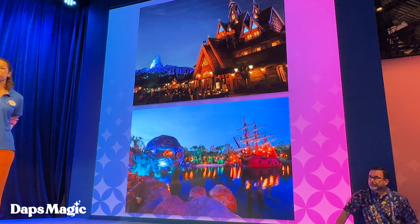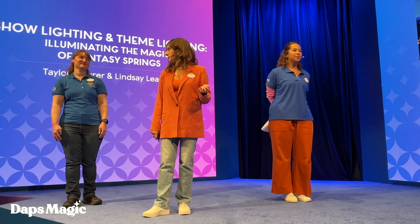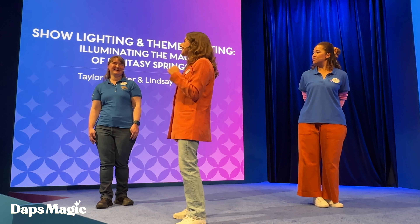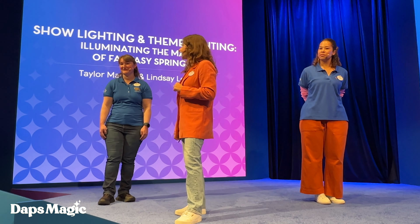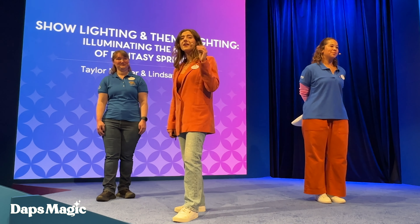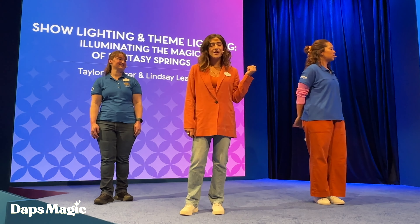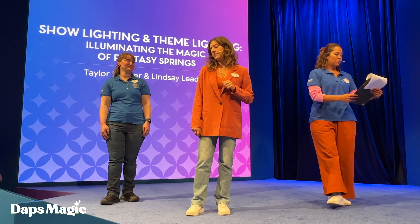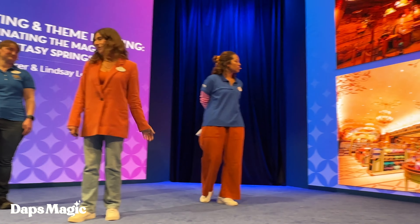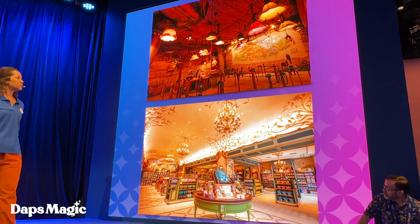Fantasy Springs is the single largest land expansion for any resort in the Disney portfolio. It's 35 acres worth of lighting fixtures. There are over 8,000 show lights in Fantasy Springs, and we have 3,000 fully custom decorative theme lights — a pretty massive undertaking for a land of this size and scale. But what we do so gratefully is light the different spaces despite the fact that they're so different. That's where our custom lighting partner comes in.